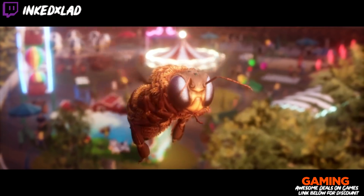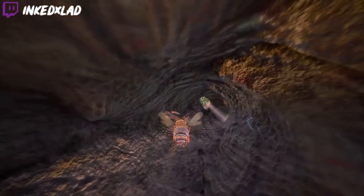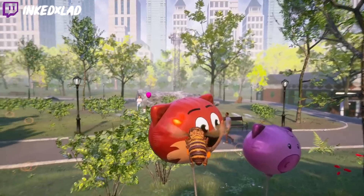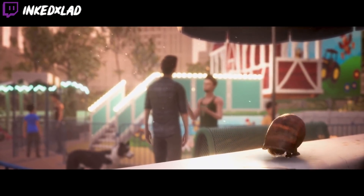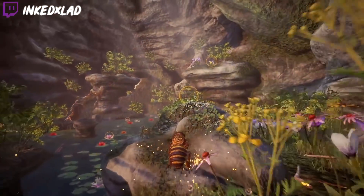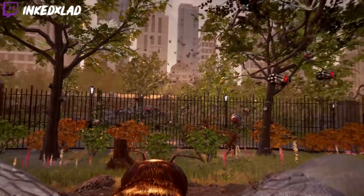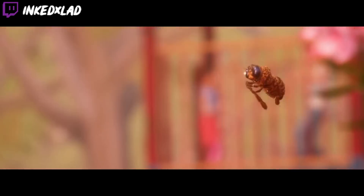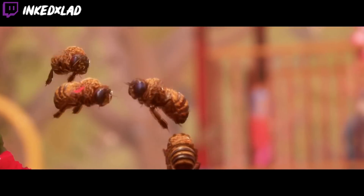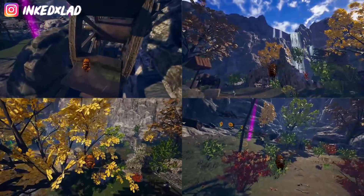The second one is a game called Bee Simulator. It's normally £35 and currently £13 on the store. Pretty much you're a bee — it's a simulation game where you go around collecting pollen and all that. There are other aspects too; I'm pretty sure it's got a PvP side where you can play with friends. It's very cartoon, more arcade-style, and looks pretty fun. If you're into simulator chill-out games, this might be one to check out.